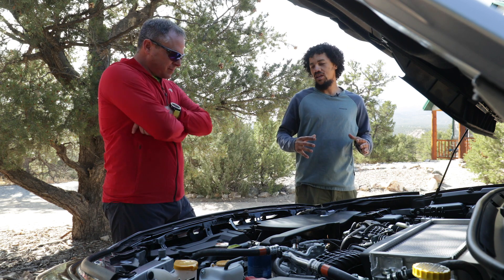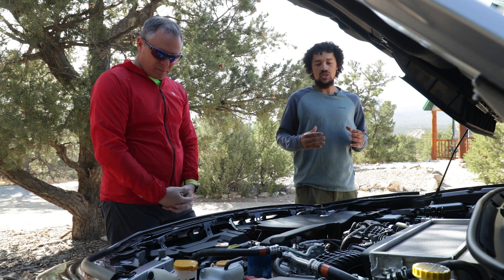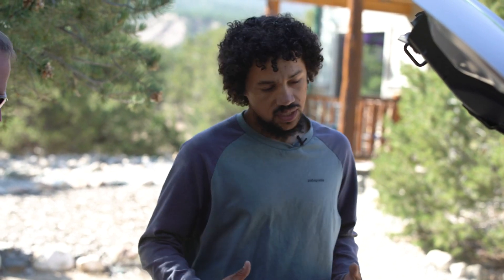So the first thing we want to say about the new FA24 is that we're going to a direct injection turbocharged motor. So basically, instead of having a naturally aspirated motor, we're going to have a turbocharged motor that is forcing air into the engine, making it more efficient.